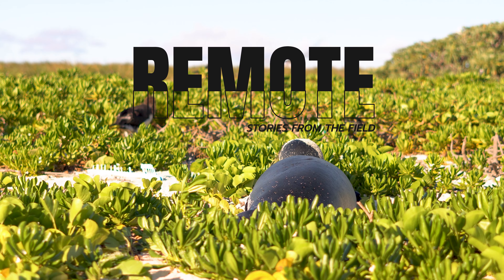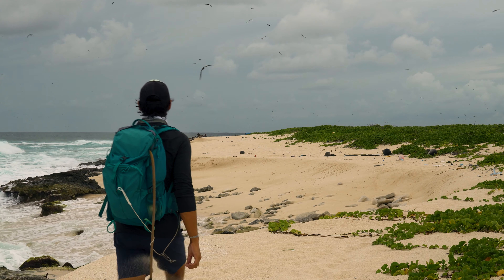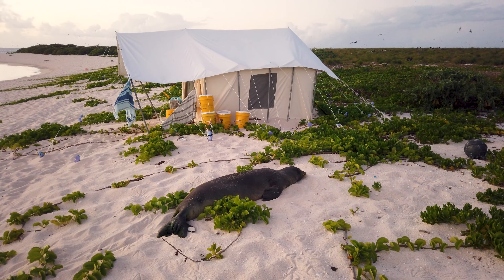Have you ever wondered what is done to protect endangered species? Let me tell you about the time I went to Papahānaumokuākea Marine National Monument to study the endangered monk seal. My name is Alex, and I'm a marine biologist who has spent time at different field camps around the world.